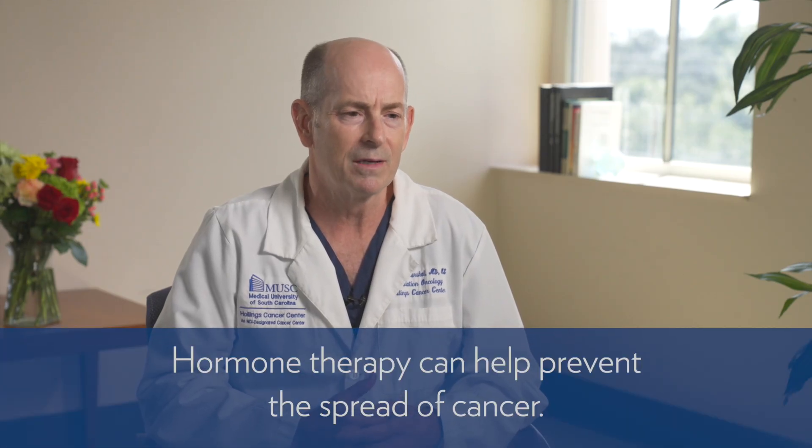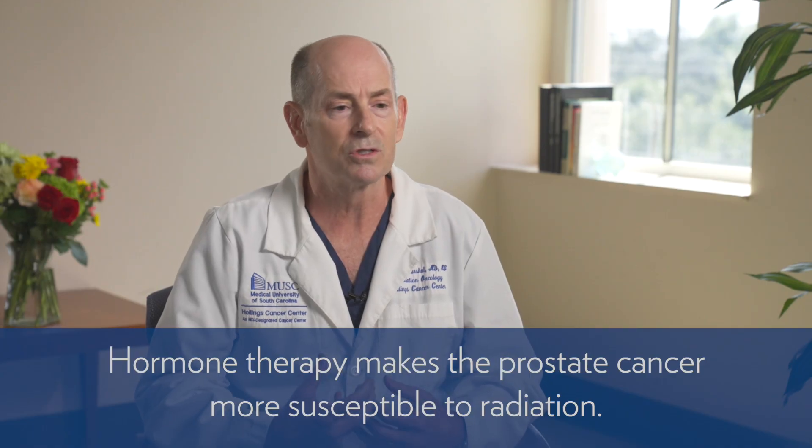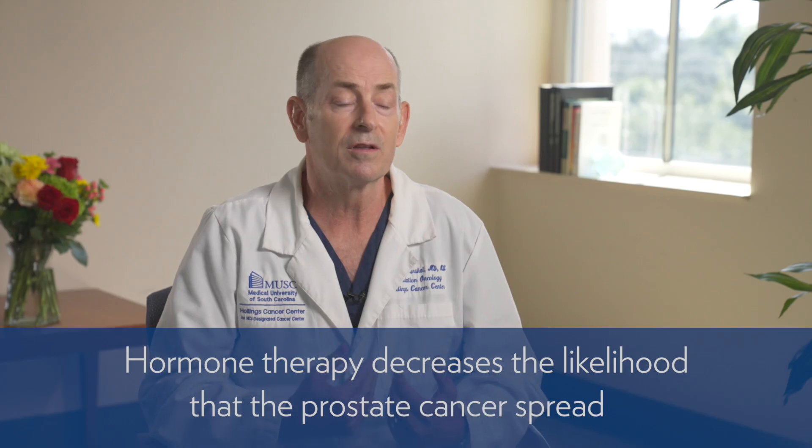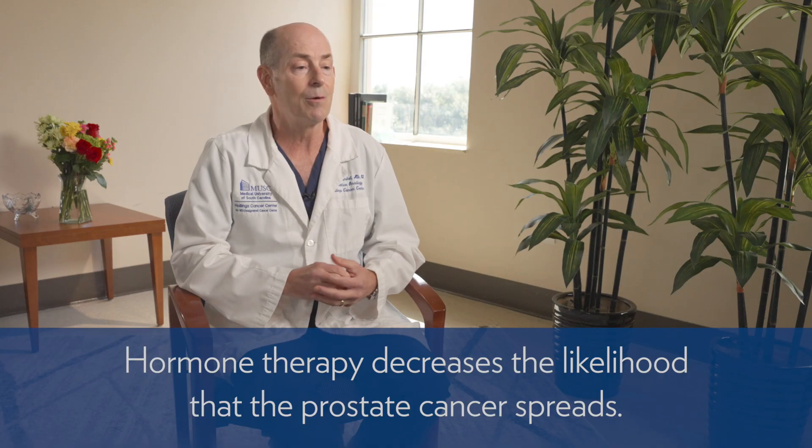The other thing we need to combine with radiation for high-risk disease is hormonal therapy. Hormonal therapy is very important for patients with high-risk disease because high-risk prostate cancer tries to spread, and hormone therapy can help prevent that. It helps in two ways: it makes the prostate cancer more susceptible to radiation, increasing the likelihood that radiation kills all the cancer in the prostate; and it has effects throughout your body so that cells trying to spread to other parts of the body are unable to do so.